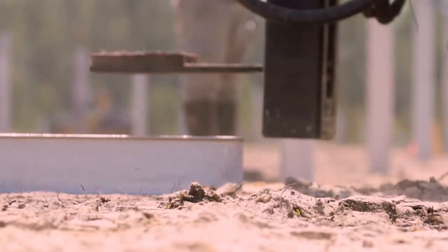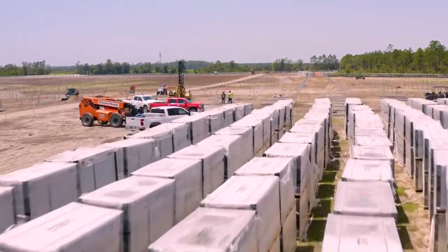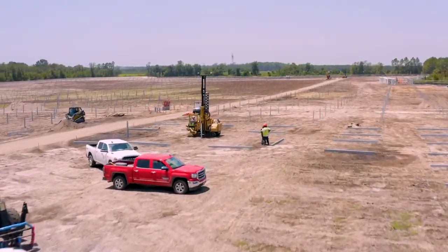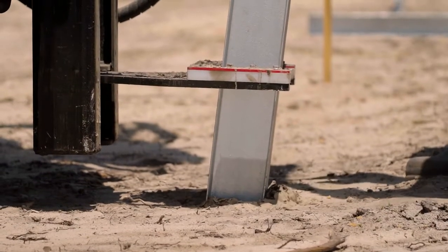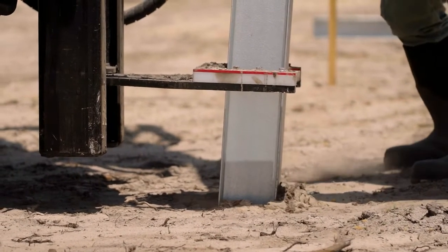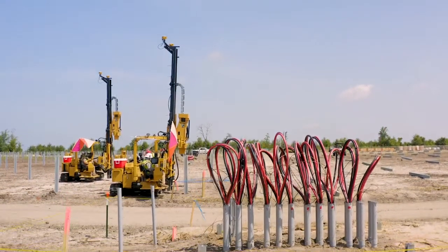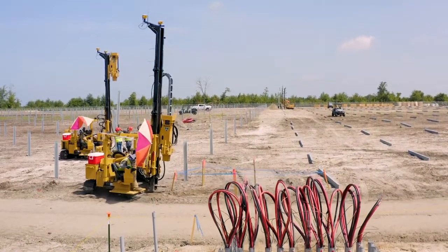From my experience, it probably takes about roughly a minute and a half to two minutes to drive your average pile — from lifting it up, putting it in the hammer, and driving it to its vertical depth. With this system, we've been down to an average of 50 to maybe 70 seconds. That saves us an average of 30 seconds. Multiply that by the 12,599 piles out here — that's a substantial savings for the company and the client.